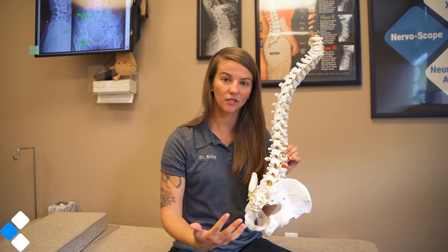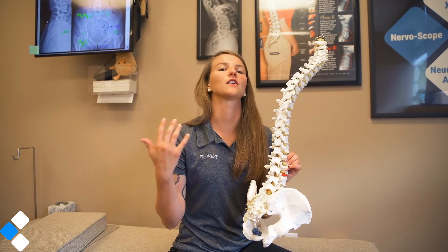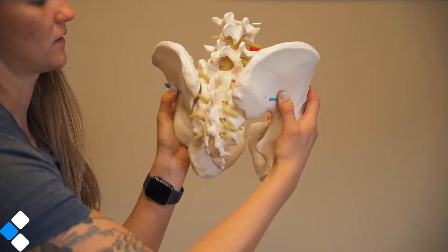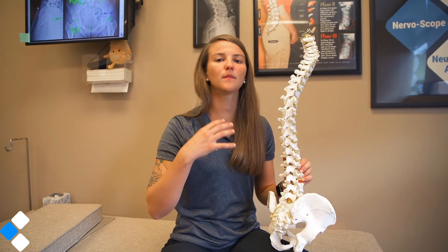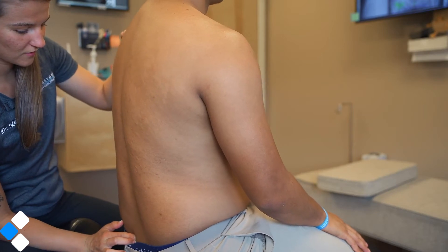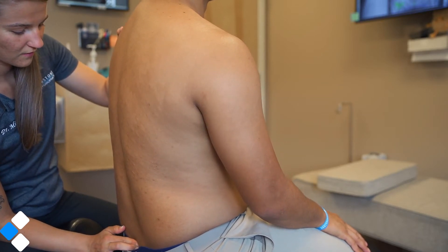Any of these areas can become distorted and any of these areas can cause nerve pressure. So what I'm feeling for when I am moving you around and assessing this area is I'm looking to see that those joints are moving the proper way. Every movement that we have is supposed to go a certain way.